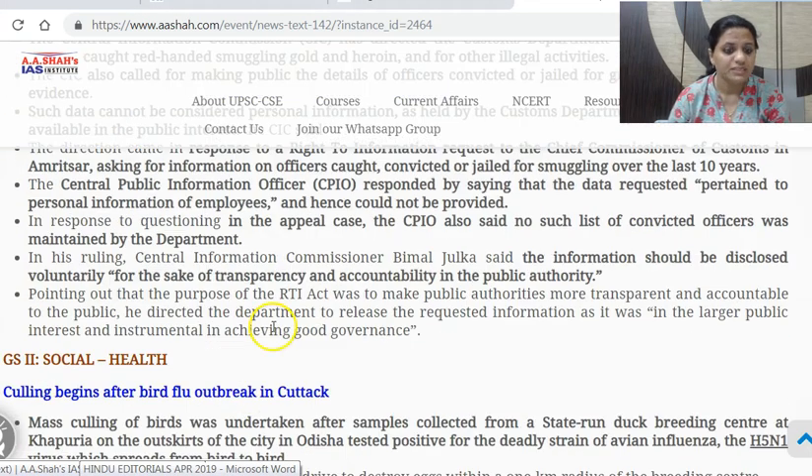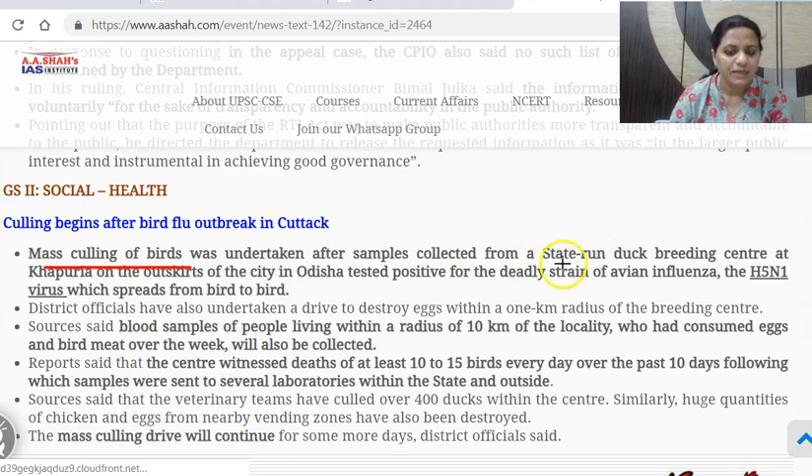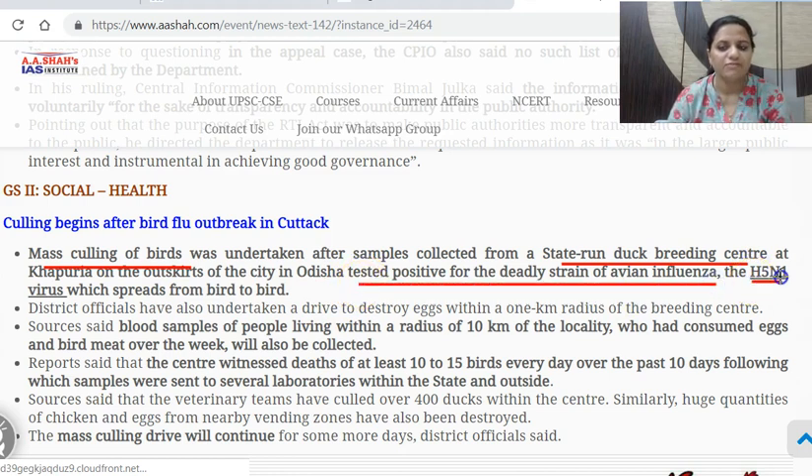This is the ruling. Whether it is complied with or not is another matter. Next: culling begins after bird flu outbreak in Odisha. Here, mass culling of birds — killing of birds — is taking place after samples collected from a state-run duck breeding center tested positive for a deadly strain of avian influenza, the H5N1 virus.